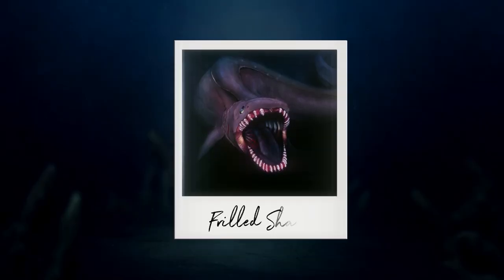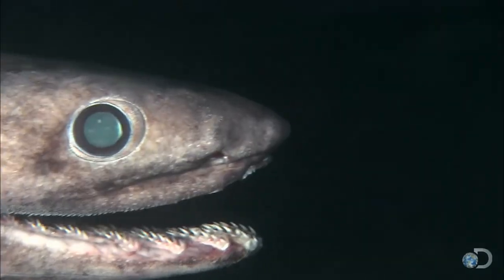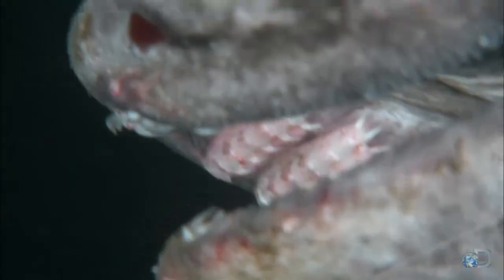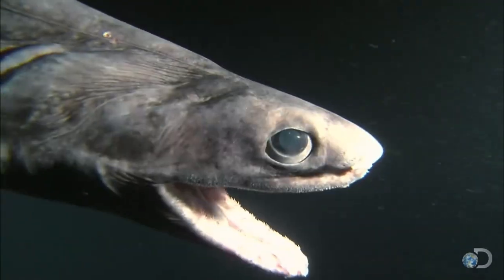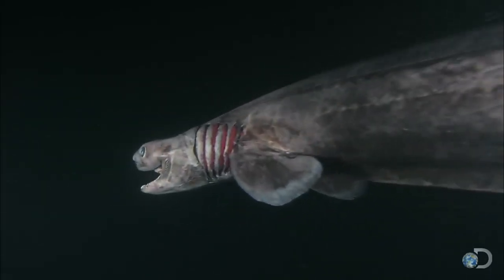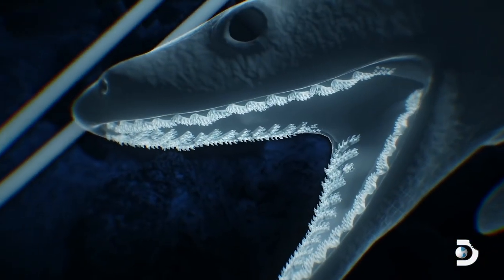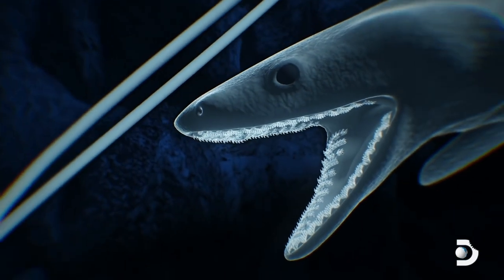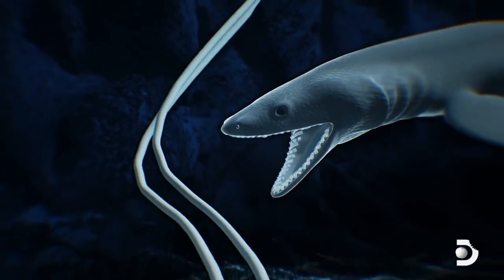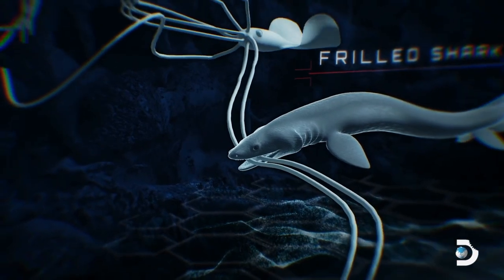At number 2, we have the frilled shark, one of the most ancient and enigmatic species of shark. Often referred to as a living fossil, its appearance has remained relatively unchanged for over 80 million years. With a long eel-like body and frilled gills, it has a prehistoric look that harks back to the early days of sharks. Frilled sharks have clusters of 300 teeth that sit in rows along the jaw, allowing them to bite through squid tentacles, which is their typical meal of choice.